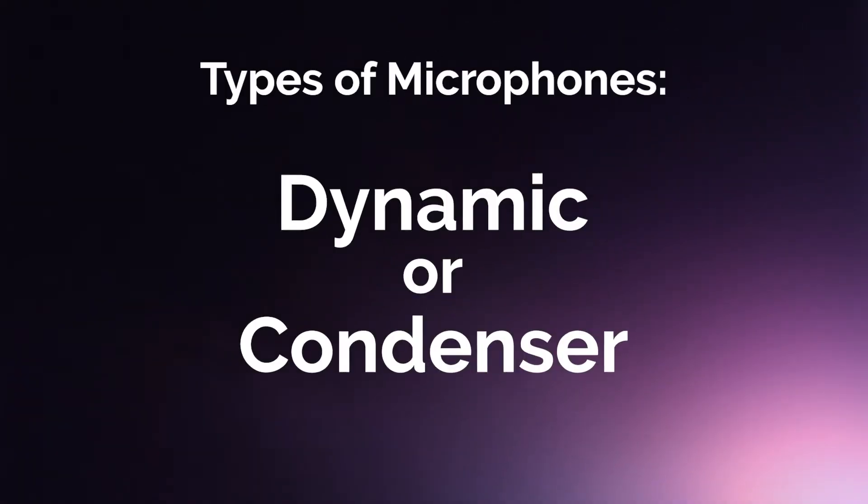Side note: if you already own a microphone and aren't sure how all these topics relate to your current microphone, please reference your owner's manual for that information. Since we've got a lot to cover, let's get started with one of the most frequently asked questions we get at podcast shows: which type of microphone is right for me — dynamics or condensers?